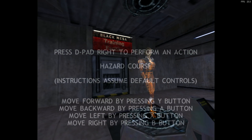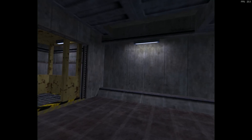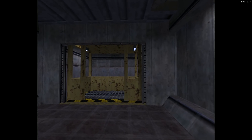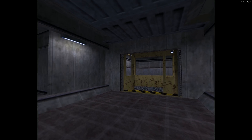Hello and welcome to the Black Mesa Hazard Course, where you will be trained in the use of the hazardous environment suit. I am your holographic assistant. Let's begin by stepping into your suit. You can see it suspended up ahead of you.